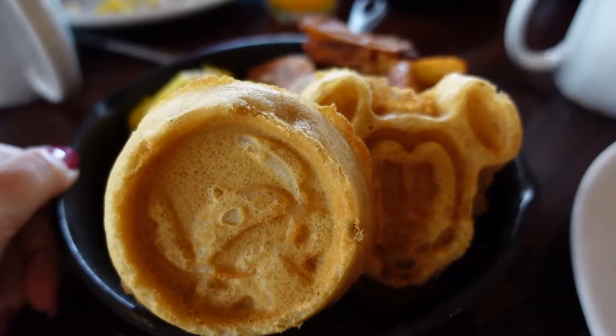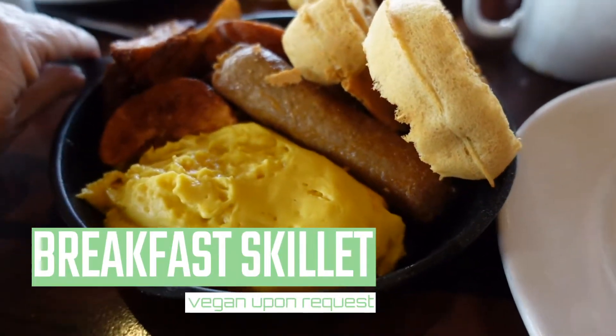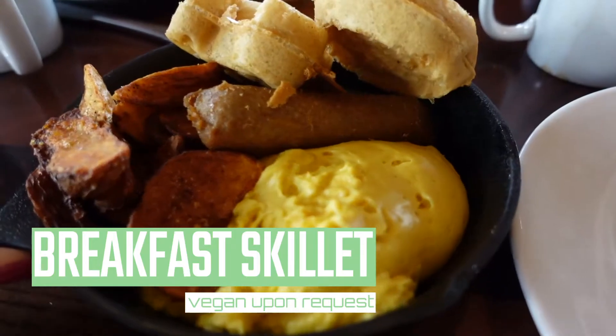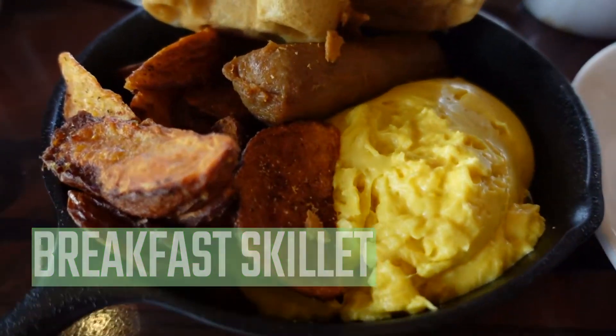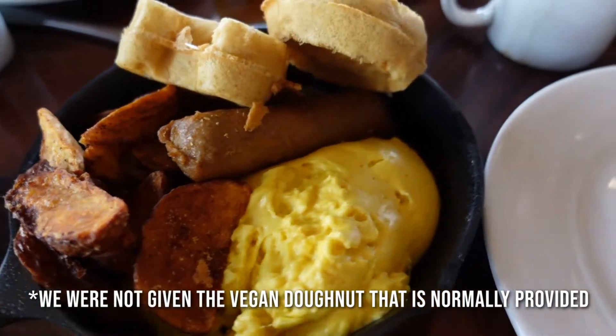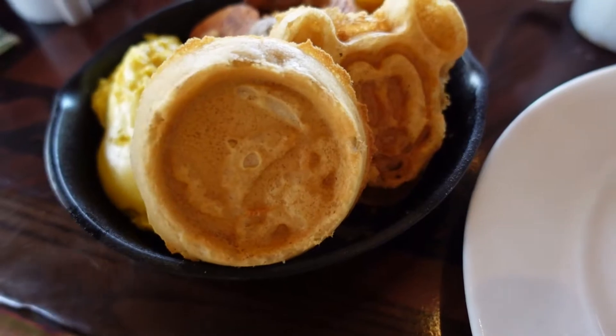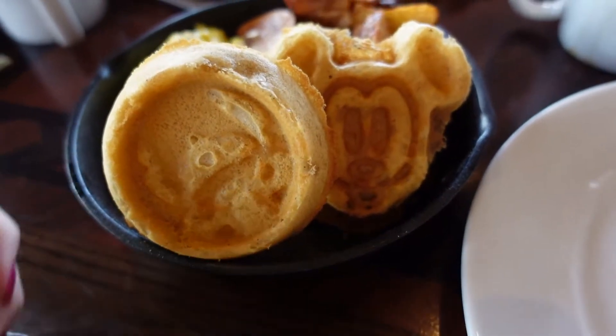Here's the plant-based option for breakfast, which comes with Just Egg, what looks like a Beyond Sausage, the same potatoes that you have with the non-plant-based breakfast, and also character Stitch waffles as well as Mickey waffles that are gluten-free and vegan.